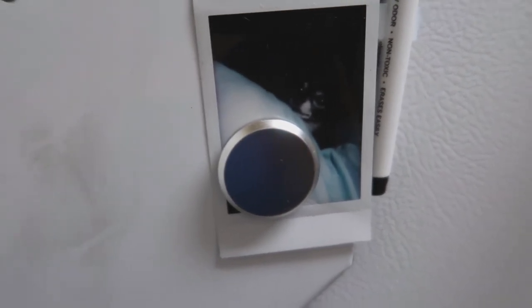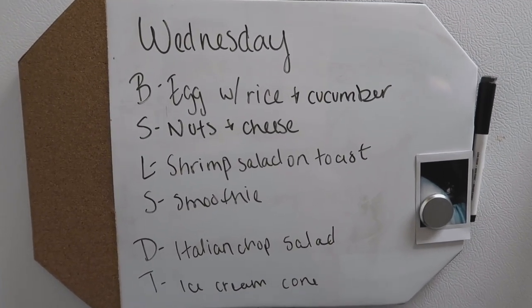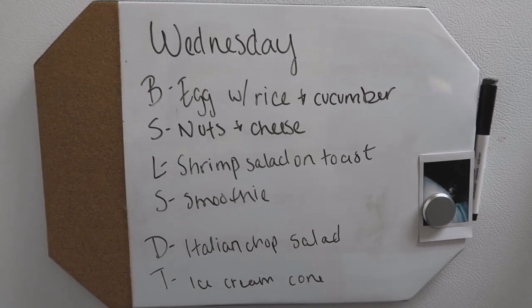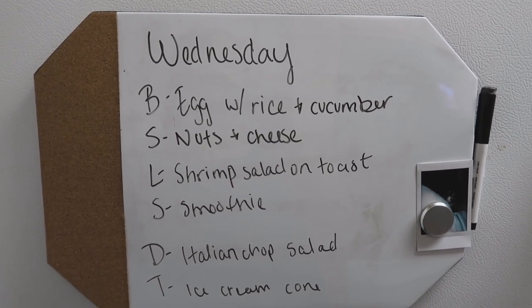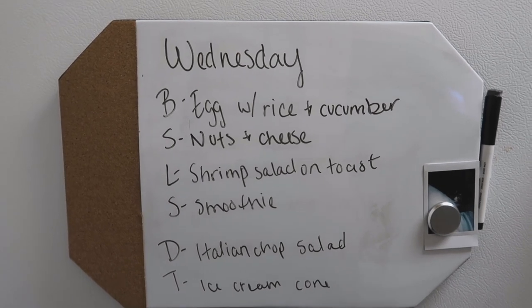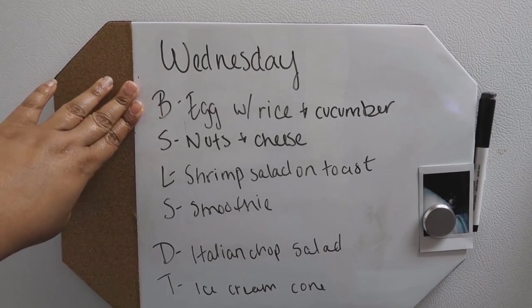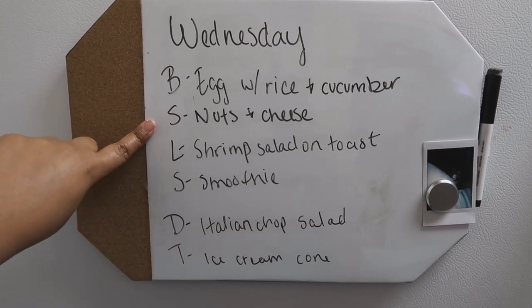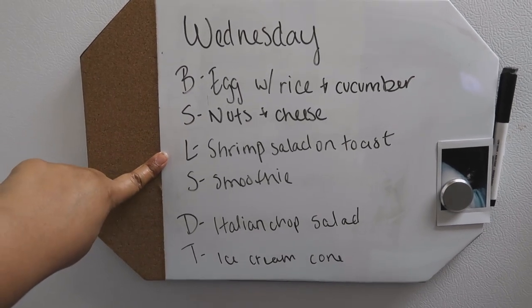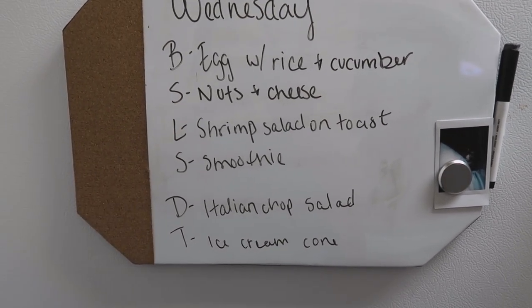My new dietitian has me plan out my meals a day in advance — only at night do I plan for the next day. Not tracking calories; I'm eating a lot more right now to try to raise my BMR and being more active with strength training. For breakfast I'm having eggs with rice, furikake, and cucumber. For a snack, macadamia nuts, some cheese, and maybe crackers. For lunch I took that leftover Costco ceviche and made a lobster roll-style shrimp salad.